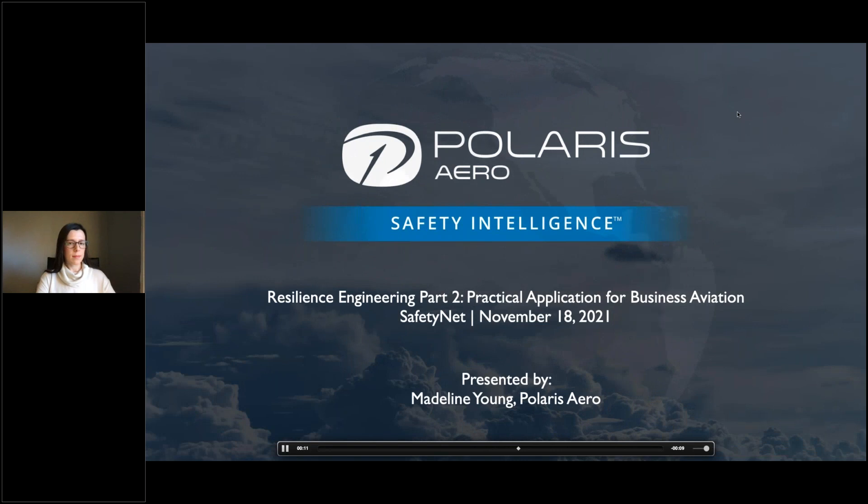Good morning, everyone, and welcome to the ISBAO Safety Net webinar series. I'm Catherine Hilst, the ISBAO Operations Manager, and I am pleased to welcome Polaris Arrow back and Madeline Young talking about the practical application of resilience engineering.